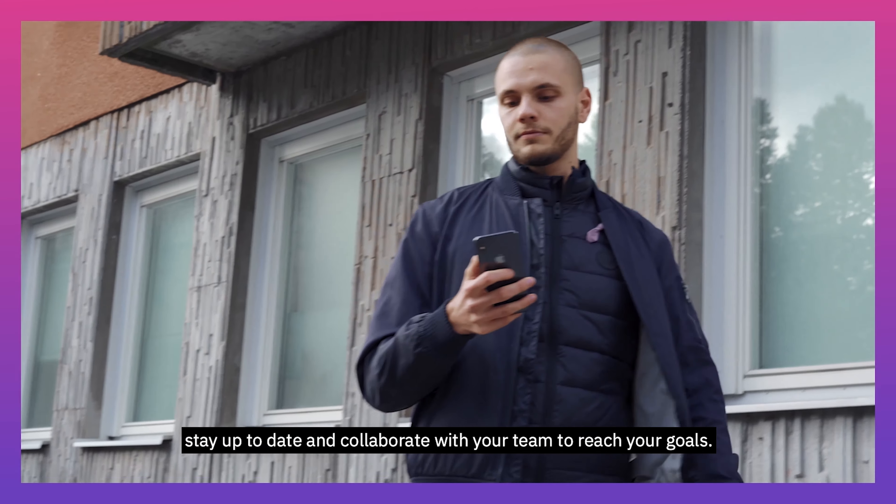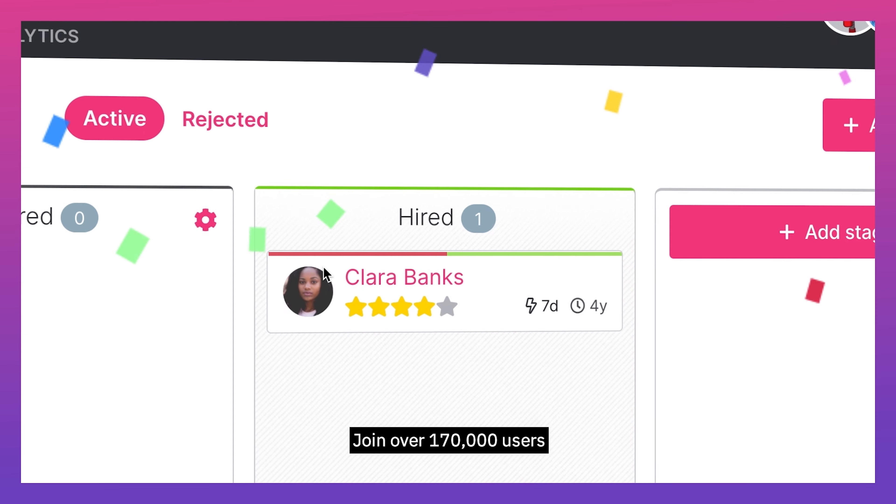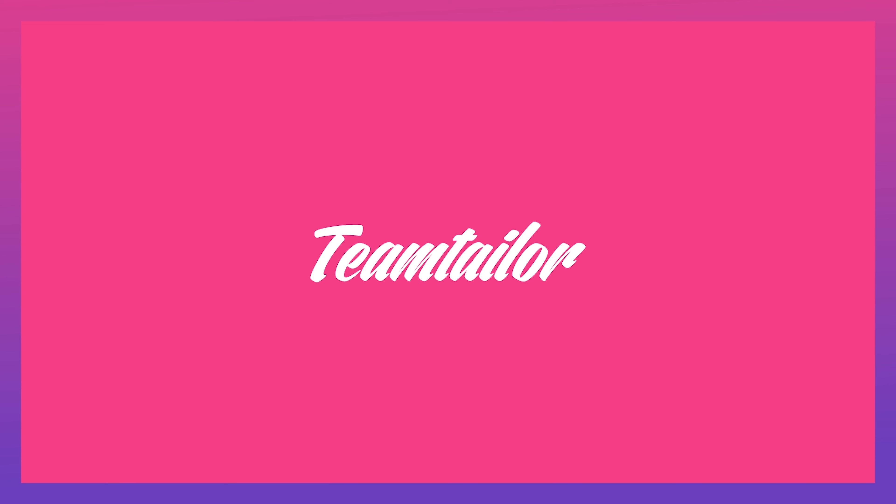In the office or on the go, stay up to date and collaborate with your team to reach your goals. Join over 170,000 users and recruit in a new and better way with Team Tailor.